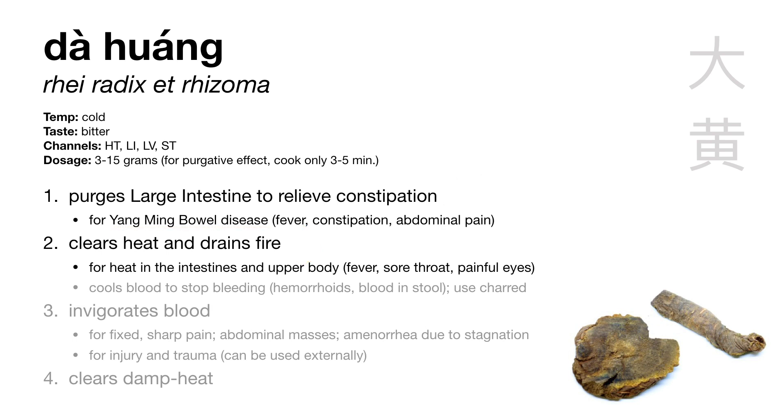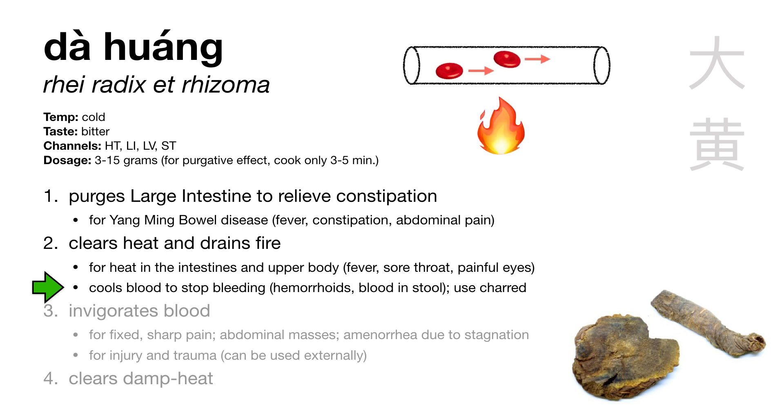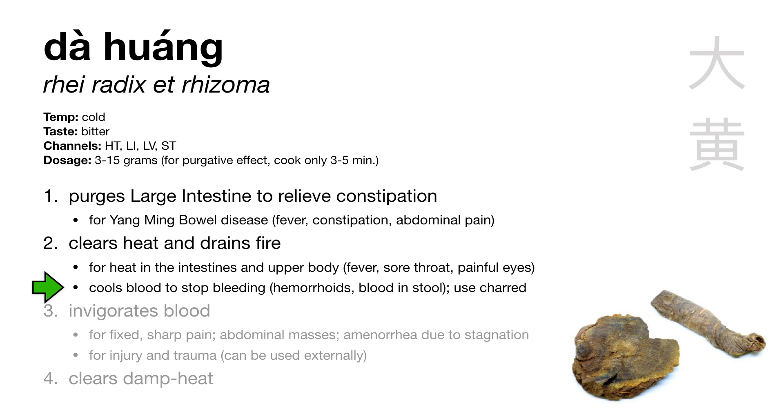Besides clearing yangming heat, da huang can clear other types of heat as well. Da huang clears heat and cools the blood, especially when there's bleeding. Remember, heat can speed up the blood and cause it to move recklessly outside of the vessels. So da huang can stop bleeding due to heat for things like hemorrhoids, blood in the stool, vomiting blood, and nosebleed. To emphasize an herb's action of stopping bleeding, we can use it in its charred form — so to stop bleeding, we use charred da huang, called da huang tan.